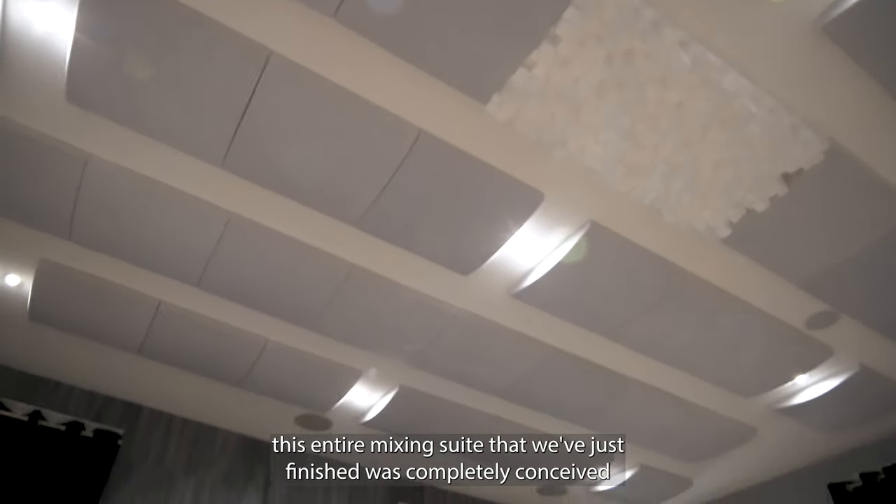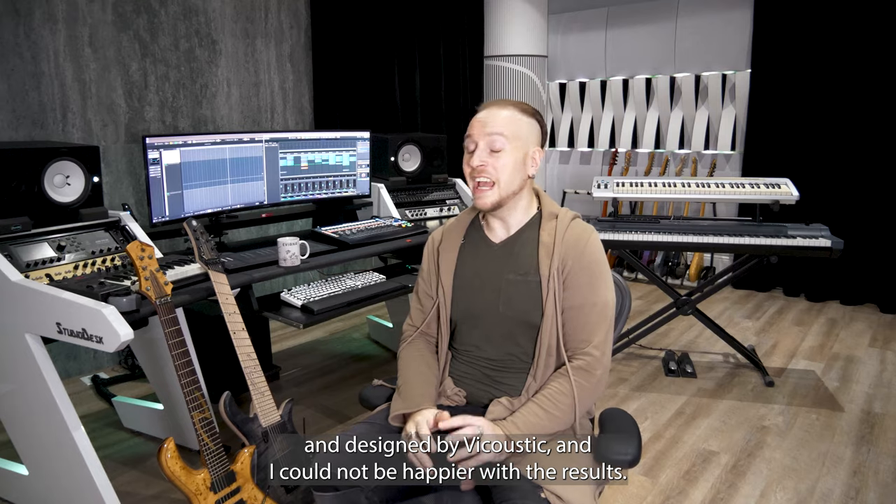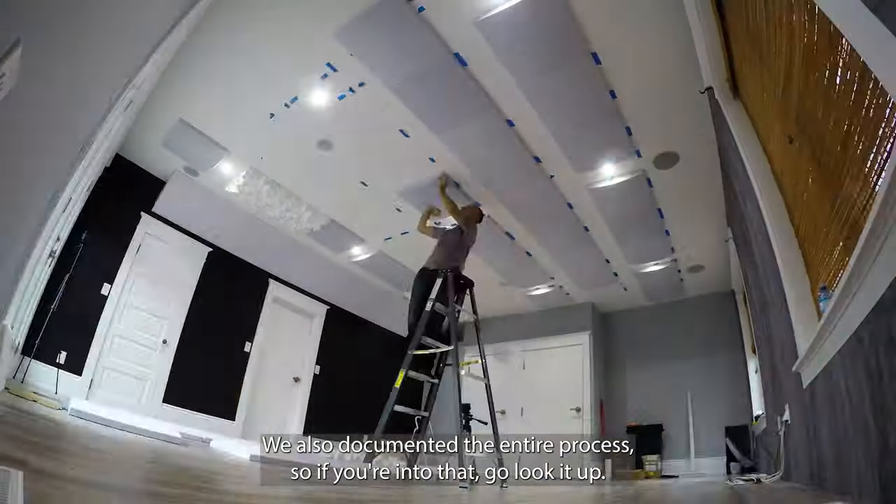This entire mixing suite that we've just finished was completely conceived and designed by Vacoustic, and I could not be happier with the results. We also documented the entire process, so if you're into that, go look it up.